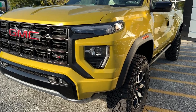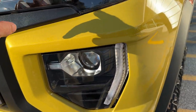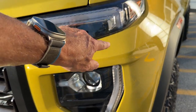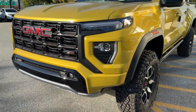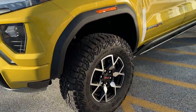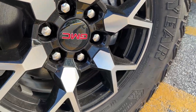We've got LED headlamps with signature LED daytime running lights that feature two parts — a high part and a lower part — and then you've got LED fog lights. The wheels are 17-inch black machine-faced aluminum wheels with beefy DuraTrac tires.